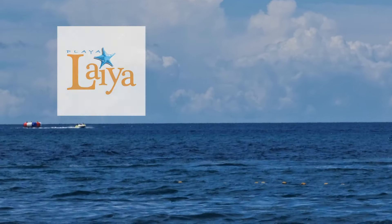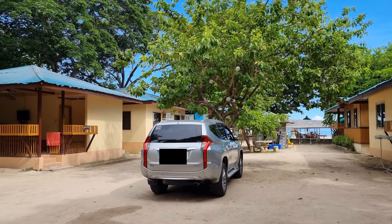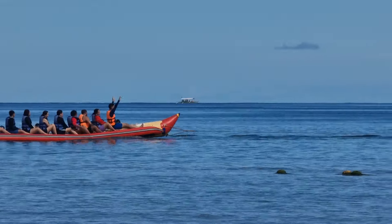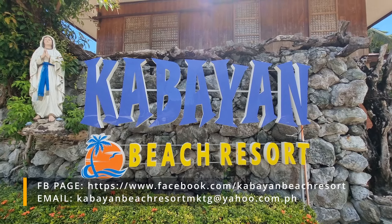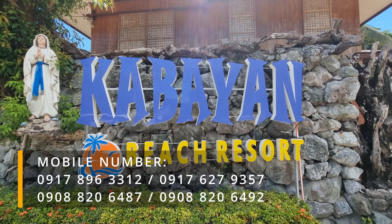There are a lot of new developments of posh resorts and beachside subdivisions ongoing in Laiya. But spending time in a more rural, old-school type of beach resort that offers high quality service is still certainly one to experience nowadays. You can contact Cabayan Beach Resort by messaging them on their Facebook page or using the contact details shown in the video.